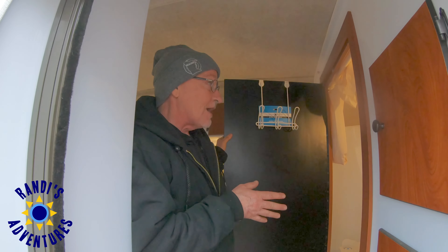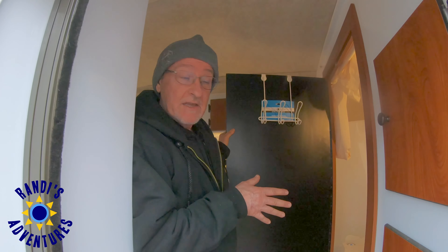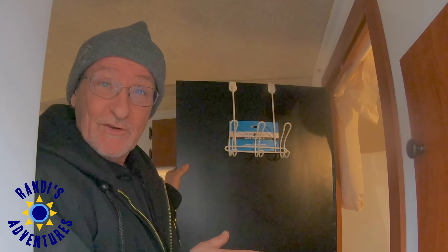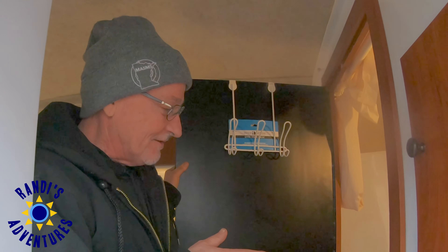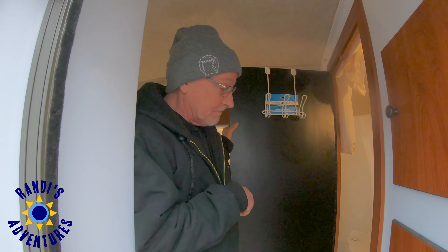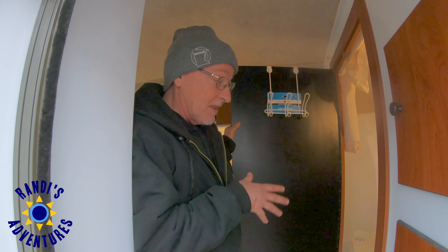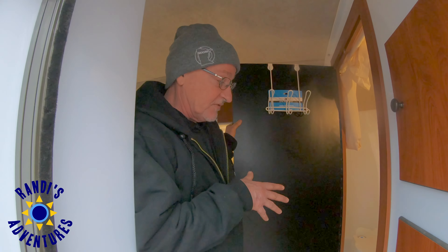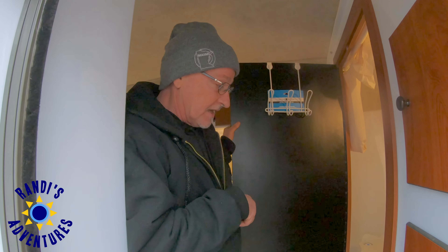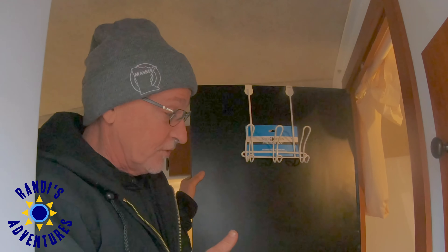I really enjoy the shower too, even though there's not a lot of water available in the tank. If you do the Navy shower style, it'll last you a little while with some extra cans along with it. Also, we did not get the toilet that came with it — I do not like having a black tank and always having to find somewhere to dump it. So we got a Dometic curve toilet, and that is what we use for all those necessities.